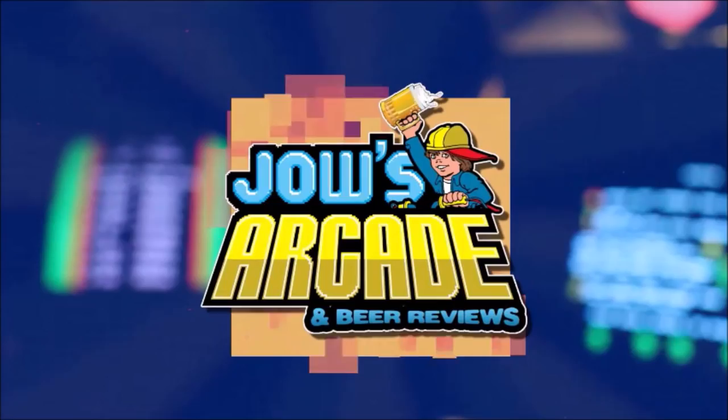Ever since I was younger, I was into video games. What's going on guys? Welcome back to another Stout review.